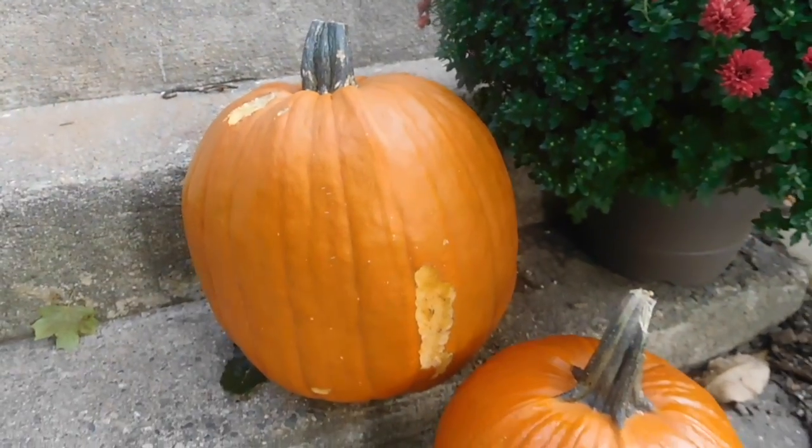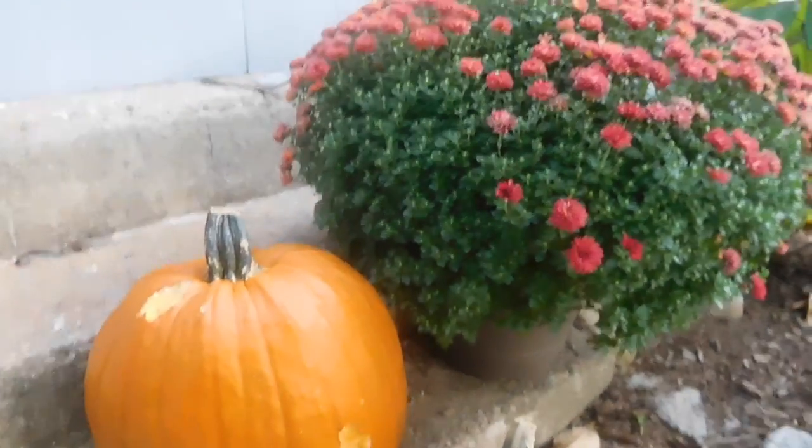We've been having problems with squirrels or chipmunks with our pumpkins. They've been nibbling on them. I've read that covering them with bleach or hand soap will keep them away, and that was my main goal. I've done that in years past, but this is the first year these little suckers have caused me so much trouble. I just can't keep them away from my pumpkins.